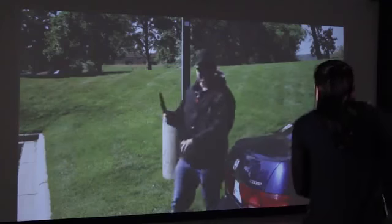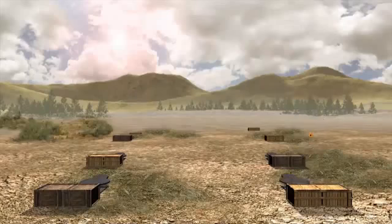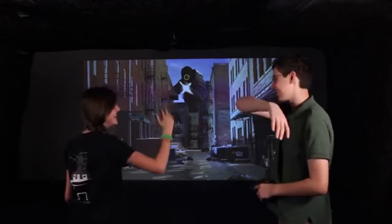For serious training or thrilling entertainment, TI Outdoors offers the latest technology in creative and exciting ways, giving you the power to bring the most immersive experience to your facility and your customers.